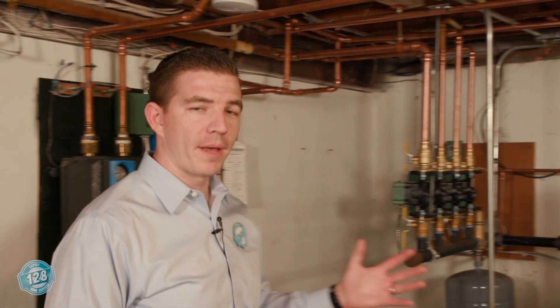So here we are in the basement. I'm going to pass this over to Joe. Joe's been with us for 26 years, a licensed plumber and oil burner technician. Joe's going to explain a little bit more about the features and benefits of the system.